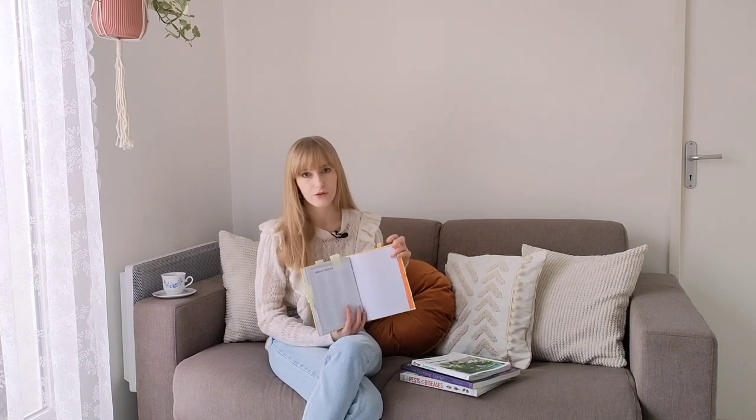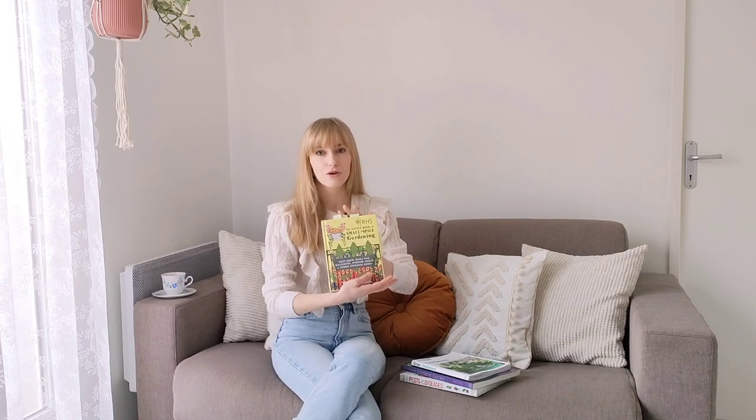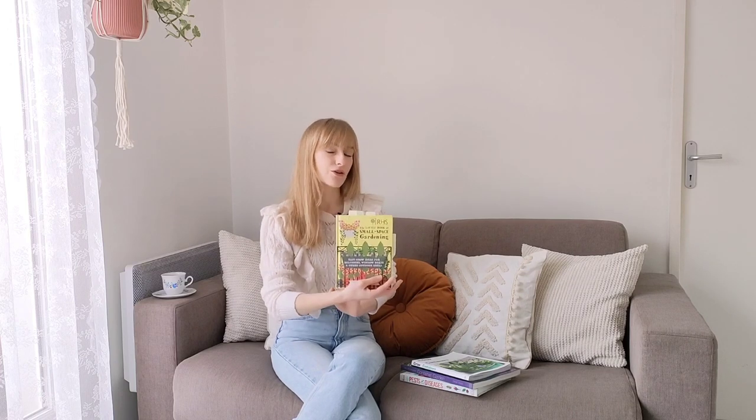One other thing that really surprised me is that she didn't include a single picture taken by her or taken in her garden. As readers we would like to see how she gardens in her own space, what she grows, and how her garden looks. There are no photos from her garden — all the photos are just taken from the internet. At the very end she gives photo credits, and all the photos on every single page are just taken from Shutterstock. I think that's a shame, but overall it is a good book for beginner gardeners.